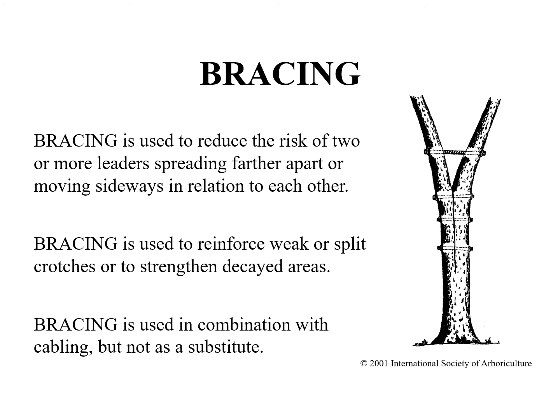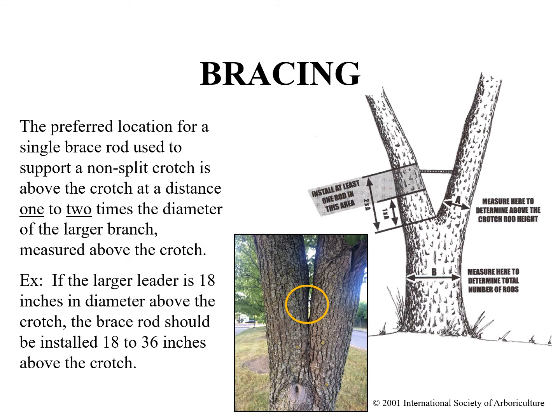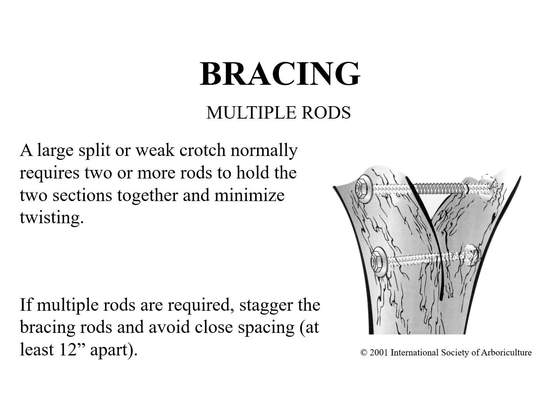Bracing is used to reduce the risk of two or more leaders spreading farther apart or moving sideways in relationship to each other. Bracing is used to reinforce a weak or split crotch and to strengthen decay areas. Bracing is normally used in conjunction with rather than instead of cabling. The preferred location for a single brace rod used to support a non-split crotch is above the crotch at a distance one to two times the diameter of the larger branch measured above the crotch. For example, if the larger leader is 18 inches in diameter above the crotch, the brace rod should be installed 18 to 36 inches above the crotch. A large split or weak crotch normally requires two or more rods; if multiple rods are required, stagger the bracing rods and avoid close spacing — make sure they are at least 12 inches apart.